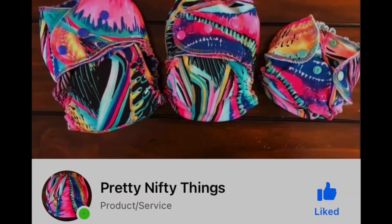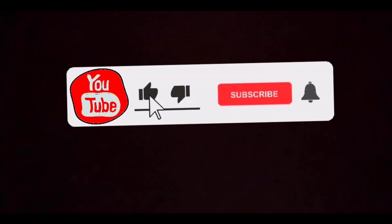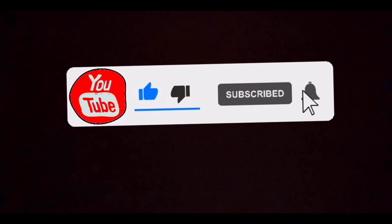Don't forget to follow her Facebook page, Pretty Nifty Things. Thank you for watching — please don't forget to hit that like button, subscribe, and notification bell.